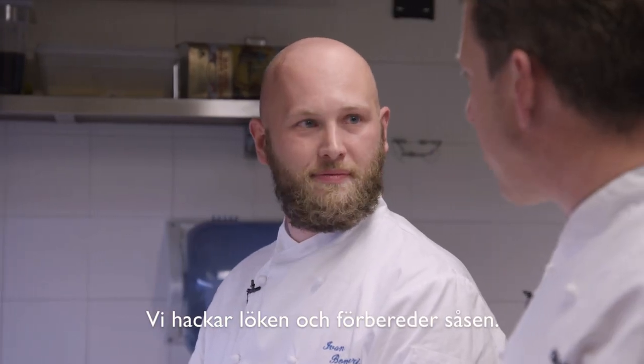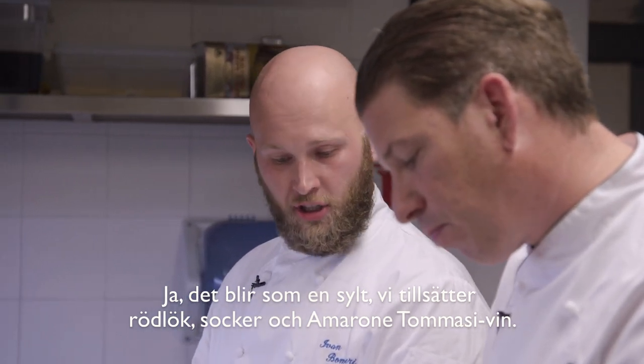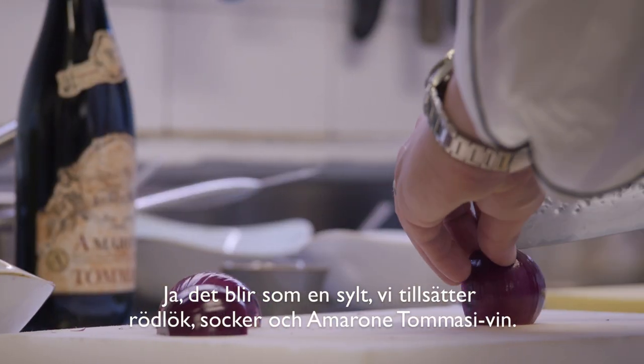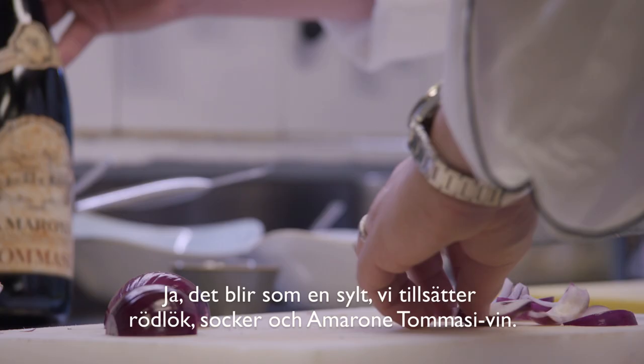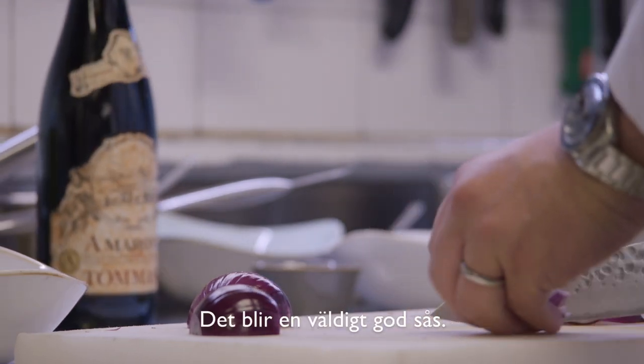We are chopping the onions and preparing the sauce — it's like a jam. We prepare it with red onion, sugar, and Amarone Tomasi wine. Of course, we prepare a very good sauce.